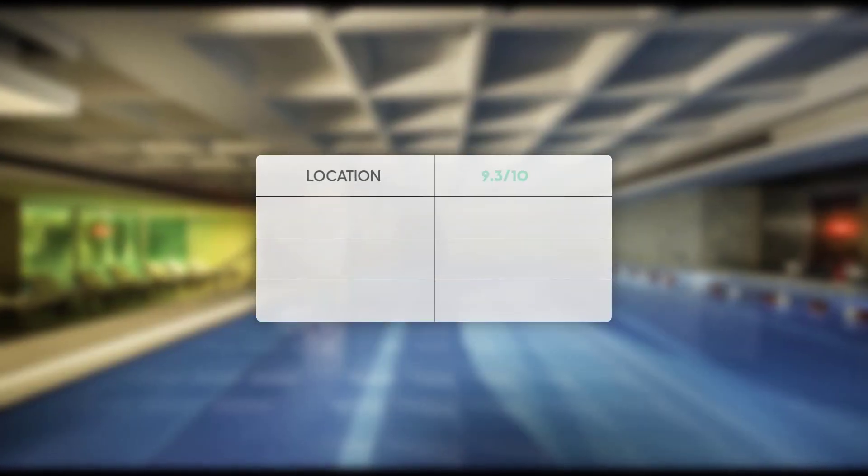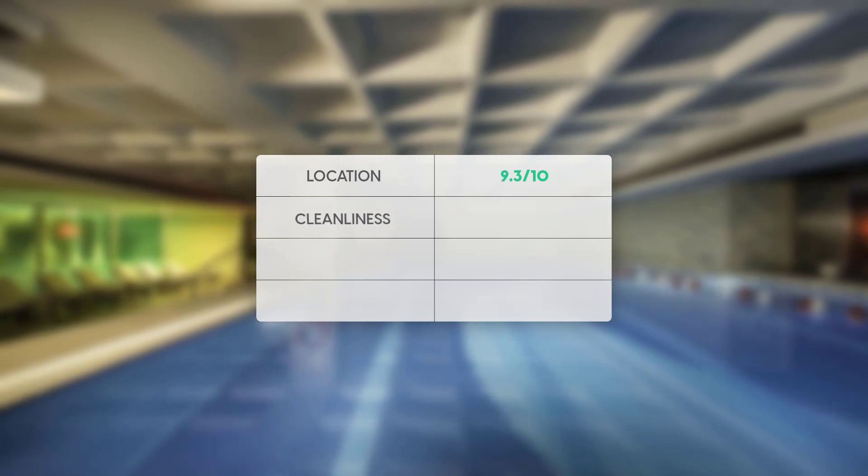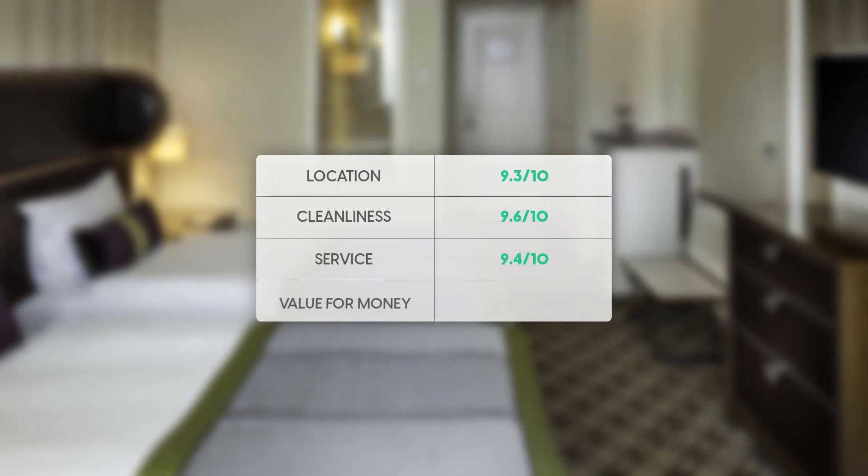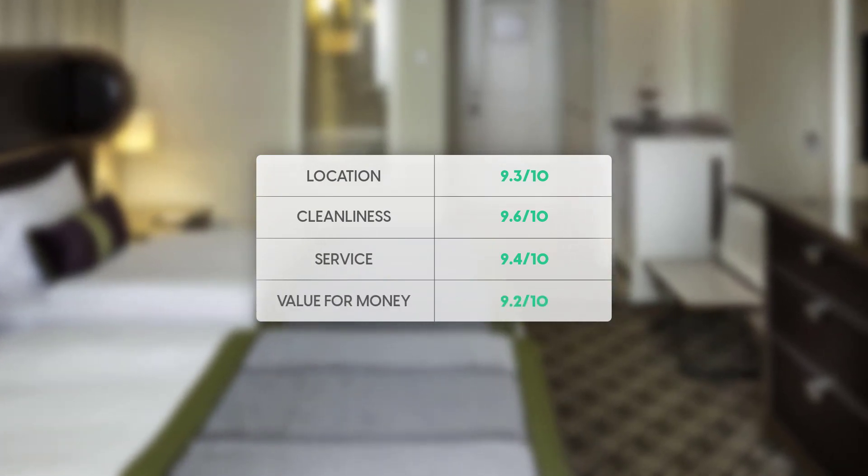Here are our overall ratings for this hotel. Location: 9.3 out of 10. Cleanliness: 9.6 out of 10. Service: 9.4 out of 10. Value for money: 9.2 out of 10.